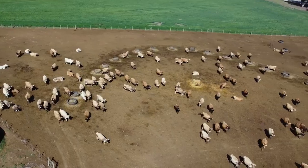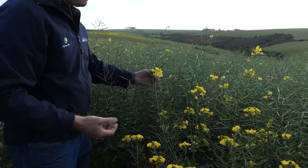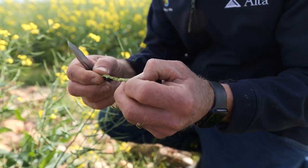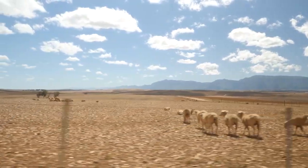We have mainly a dairy division, and then we have grains which consist of canola, barley, a lot of oats, and lucerne as well. Then we have a small sheep division as well.